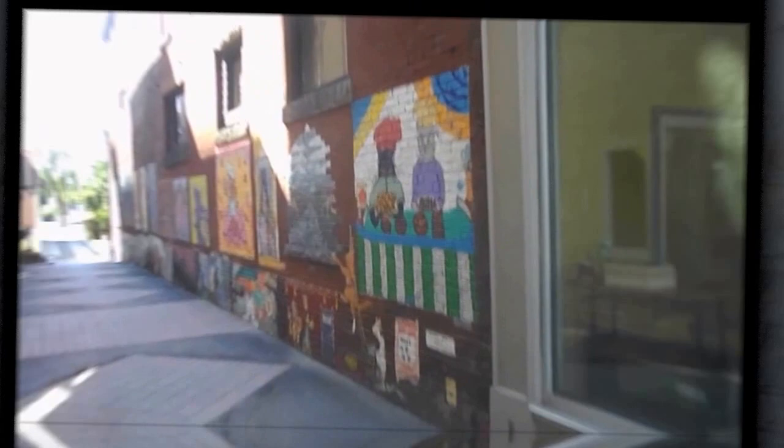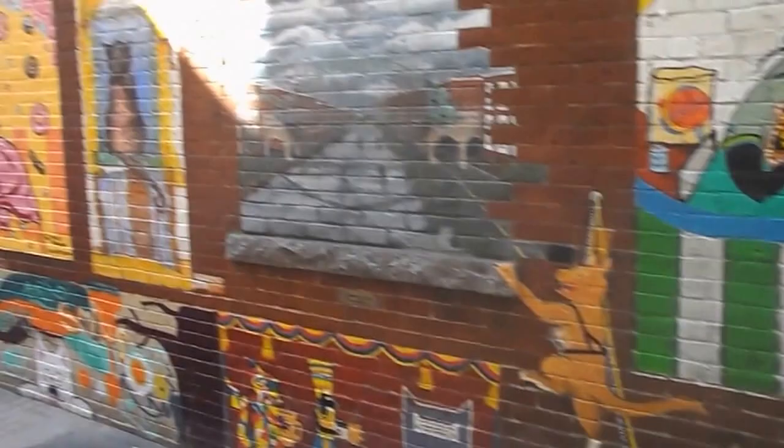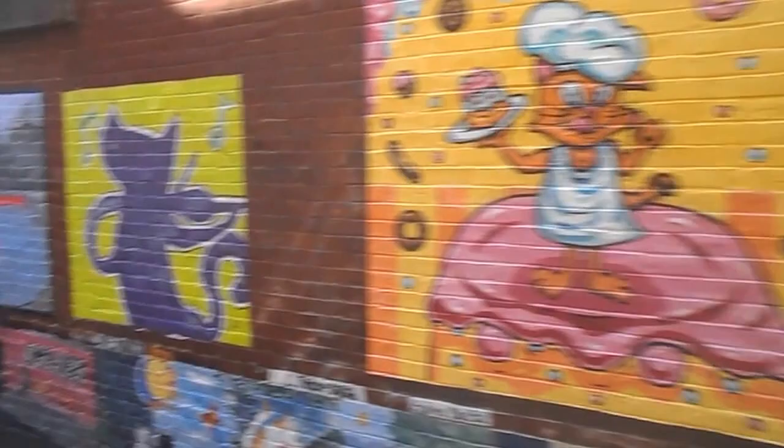Let me take a photo of this. Were you around here yesterday? I think this is the Cat Alley she was referring to.